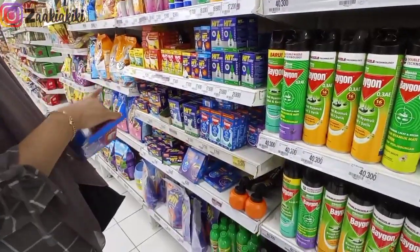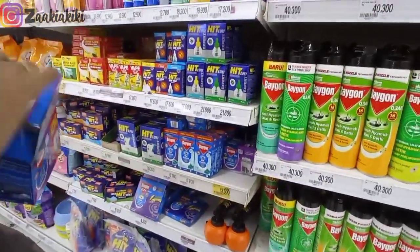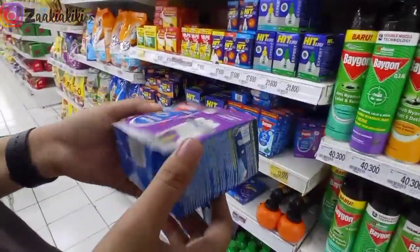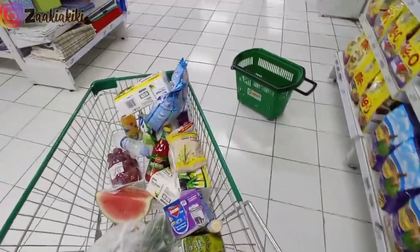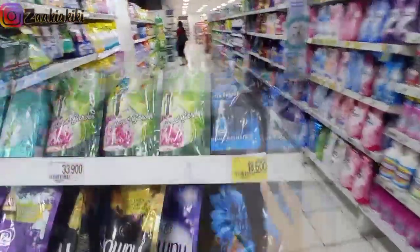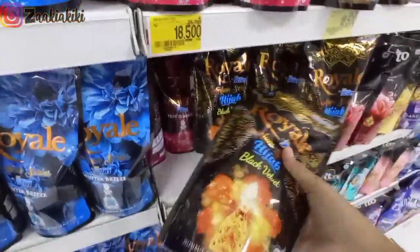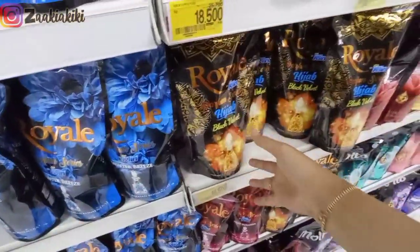Selanjutnya aku ngambil heigan elektrik. Nih harganya lagi promo, Rp13.500 sudah dapet tempatnya plus yang ditancepkan di stop kontak. Selanjutnya jalan ke arah sabun-sabun, di sini ada yang promo: Royal parfum pewangi pakaian harganya Rp18.500 dari harga Rp26.000, hemat banget. Ada juga yang Black Velvet, juga Rp18.500. Tapi aku nggak beli.